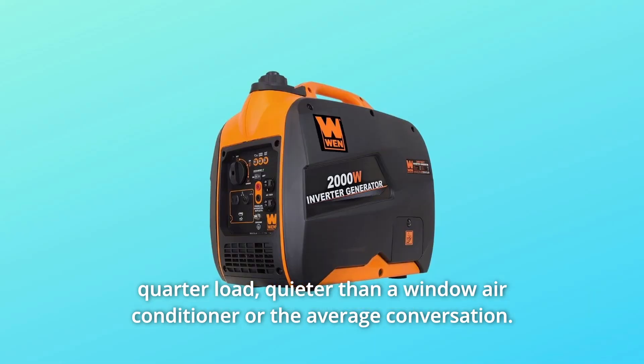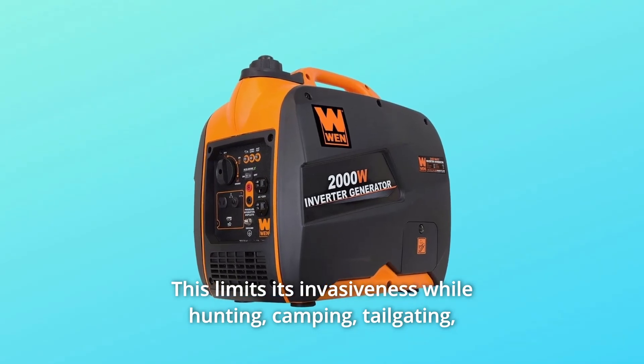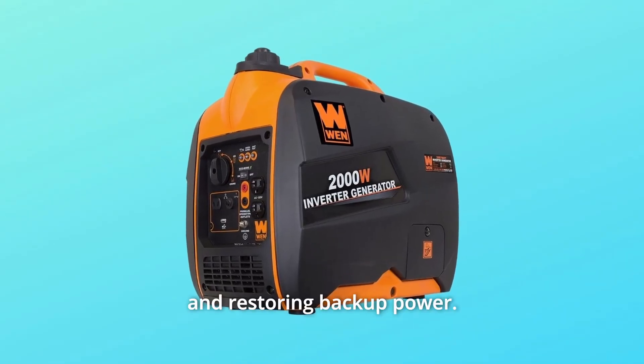Quieter than a window air conditioner or the average conversation. This limits its invasiveness while hunting, camping, tailgating, and restoring backup power.